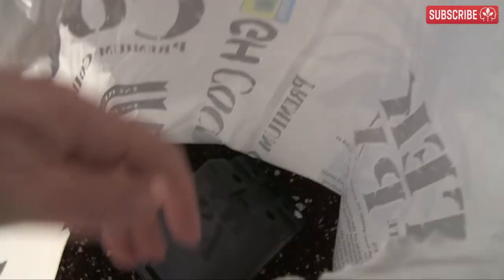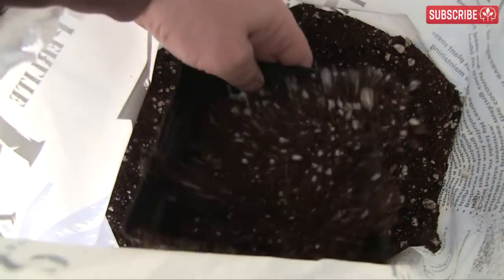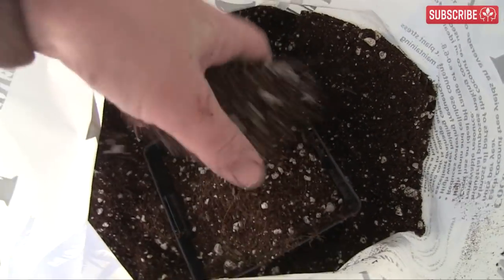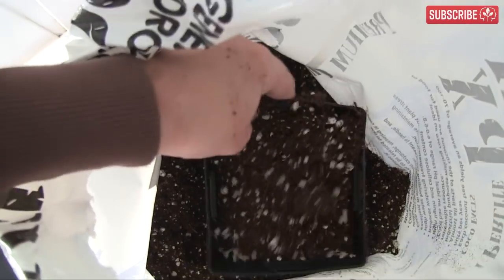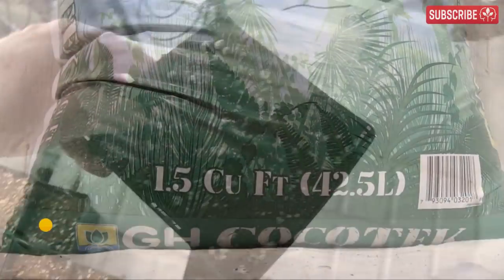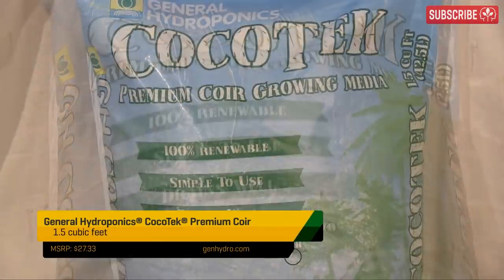You can buy cocoa coir potting mixes at any indoor gardening store. Sure, you might find ornamental-grade cocoa coir at your big box garden center, but it's most likely not been properly rinsed of residual salts. This is a must for hydroponic-grade cocoa coir, so don't get tempted by the cheap stuff. My advice is always choose a reputable brand. One and a half cubic feet should set you back between 15 and 30 bucks.